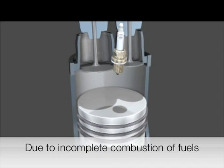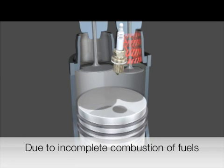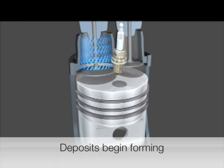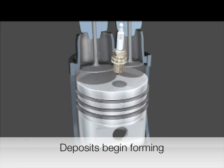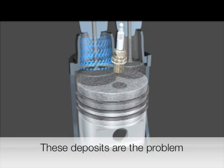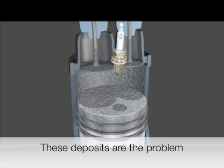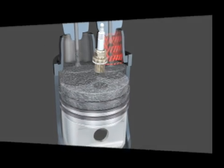There are impurities in fuel that don't burn completely during the combustion process. It is these impurities that agglomerate to form deposits along the combustion surfaces. The deposits that are formed are responsible for many of the problems associated with automotive vehicles today.